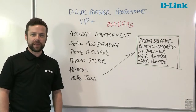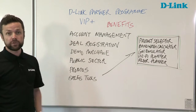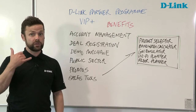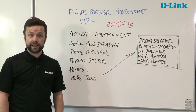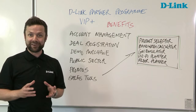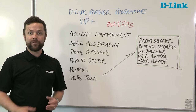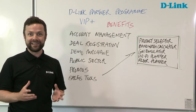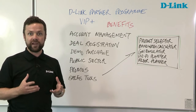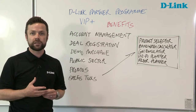So what are the benefits of being a VIP Plus partner? First of all, account management. You get a dedicated point of contact — someone who is available at the end of the telephone all day, every day. Someone that can oil the wheels if there are any issues. Someone that knows exactly how D-Link works and how best to navigate the D-Link organisation. Someone whose interest it is to develop your business, because in essence that's their business as well.